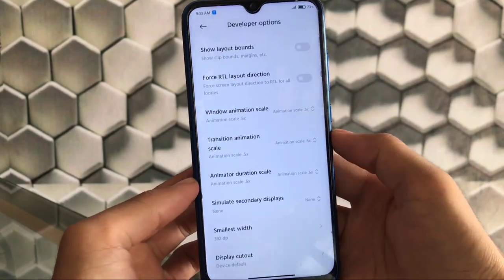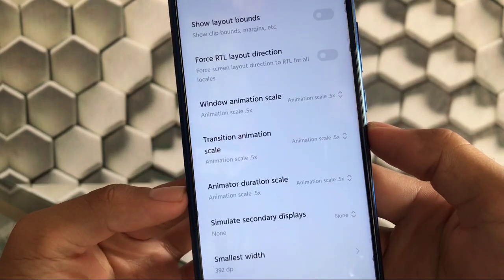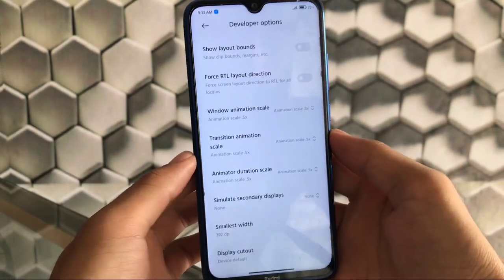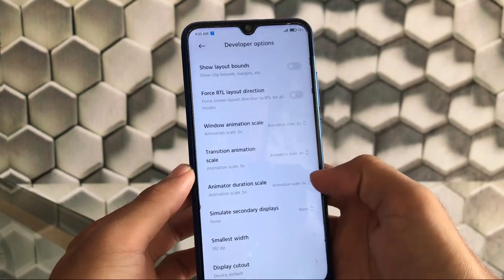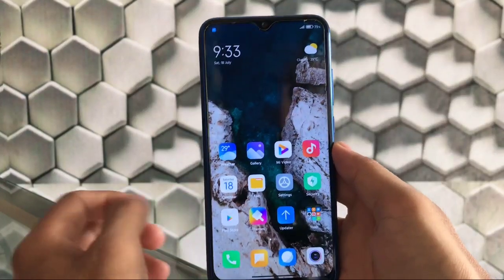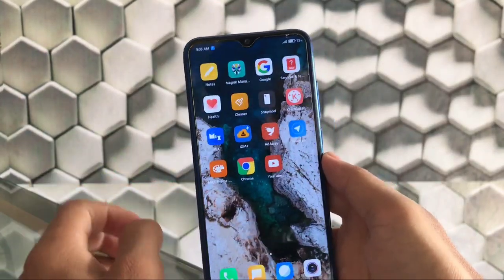In developer options, I have a recommendation: scroll down and set the window animation scale, transition animation scale, and animator duration scale all to 0.5x to increase device performance. This is just a recommendation — you can choose it if you want, otherwise it's your choice, and I'm not responsible for anything that happens to your device.